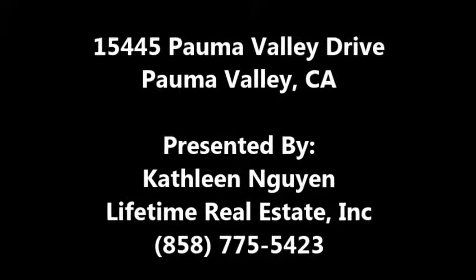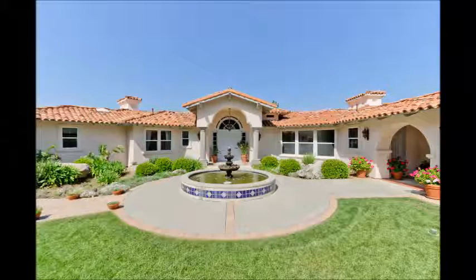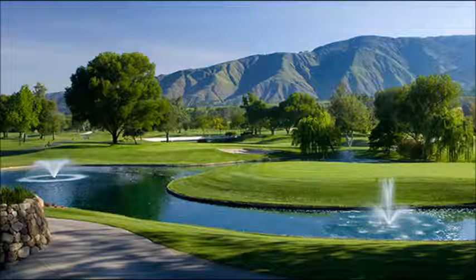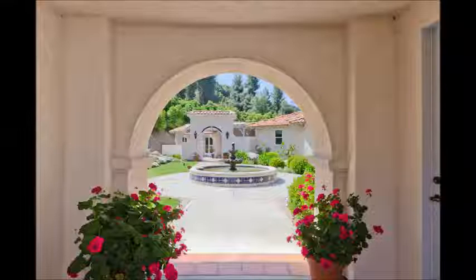Welcome to 15445 Palma Valley Drive in Palma Valley, California. This gorgeous residence is an owner-built dream home with beautiful views of Palma Valley and Palomar Mountain. Located inside the Palma Valley golf community, the home is surrounded by its own two acres of a fragrant grapefruit grove.